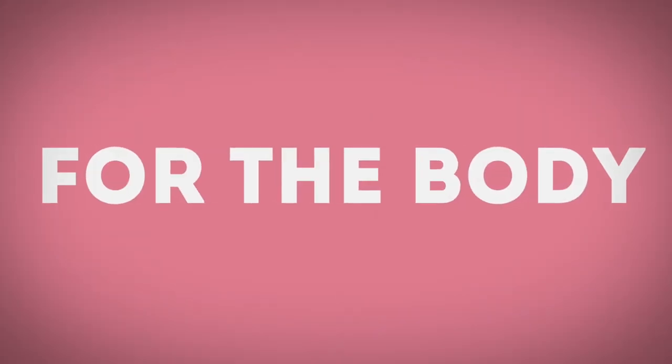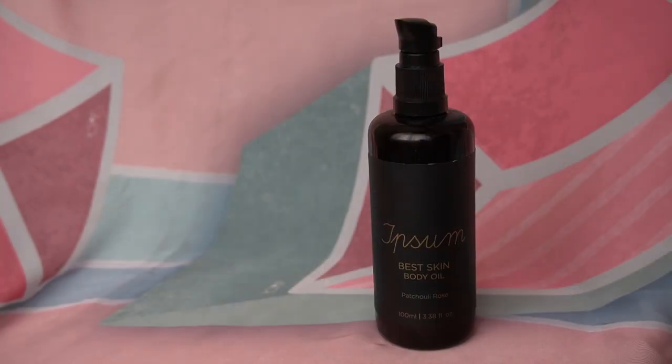For the body, I have three products. The first is the Ipsum Best Skin Body Oil in the Patchouli Rose scent. There's another one in a white bottle that's more citrusy, but this one I've been using a lot for winter. When the Indie Beauty Expo happened and this was given to me, I was impressed by the founder's story and tried it right away. I saved it for winter because that's when my skin really needs moisture most — the air in Berlin can be very dry. I started using it in autumn and I'm still using it now. My skin is not itching or drying out, it feels moisturized and healthy, and the moisture lasts over 24 hours.